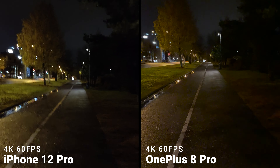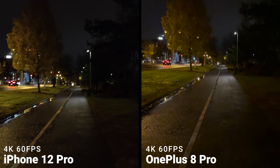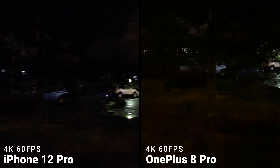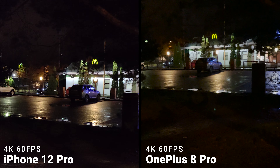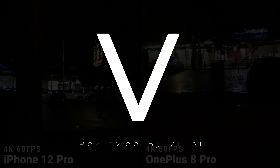So this was it. I can't call a winner for this camera comparison, but surely these two devices are very good in the camera department, and mostly it comes down to your personal preferences. Hope you enjoyed this video. Thanks for watching, and until the next one.